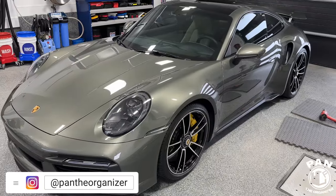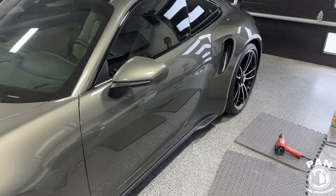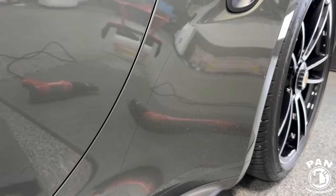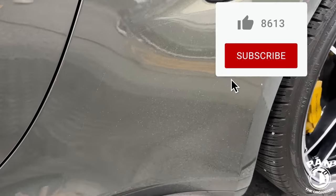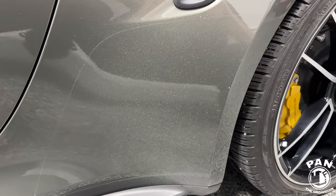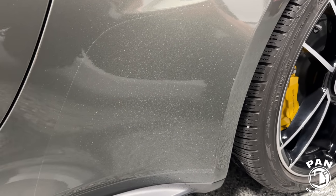The Porsche 911 Turbo S is now two years old — we're in mid-April 2023. Although the body is slick and the paint is glossy, the PPF on the lower sides of the rear arches has taken its toll, even though the car only has less than 12,000 kilometers or 7,500 miles. This is the OEM PPF that came with the vehicle — exactly two years and 12,000 kilometers.